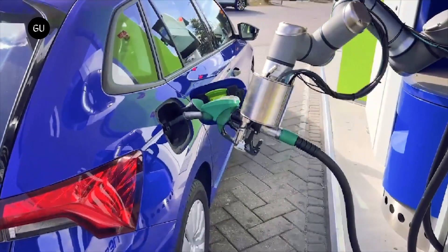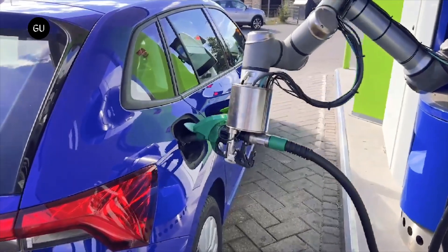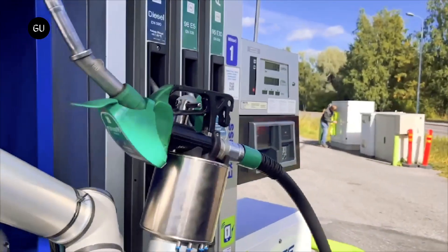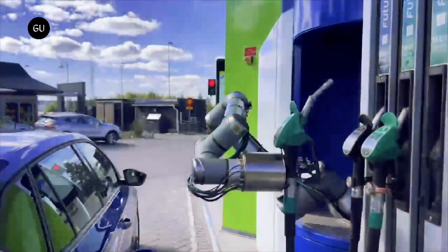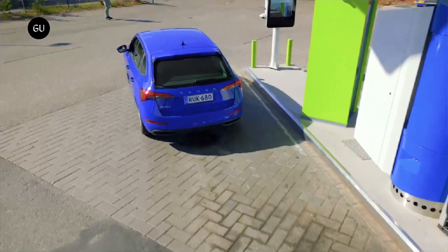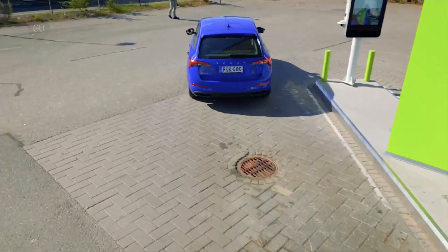When the car is recognized and parked in the correct position, the refueling will start. The customer will be able to follow the refueling process and will see a message on the screen when the robot has completed the refueling. The driver can drive away as soon as the green light is given, which will happen when the robotic arm closes the fuel door on the car.